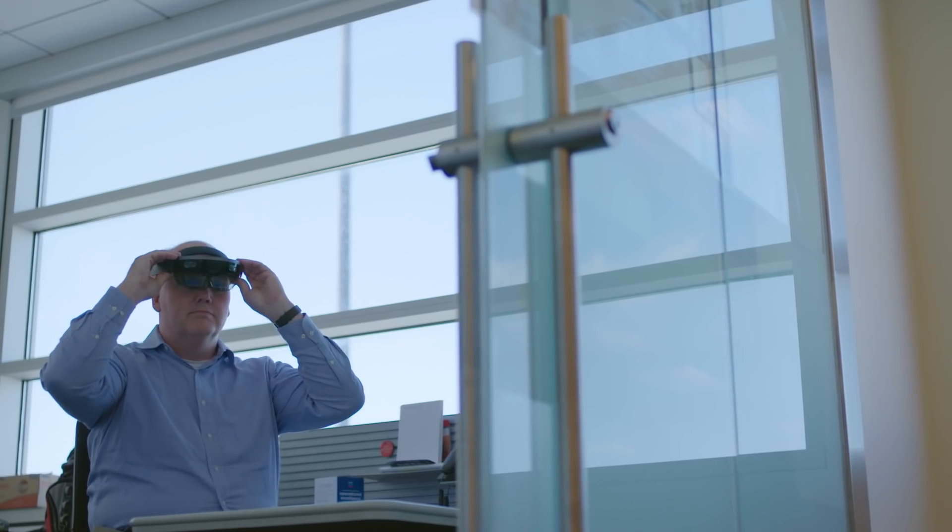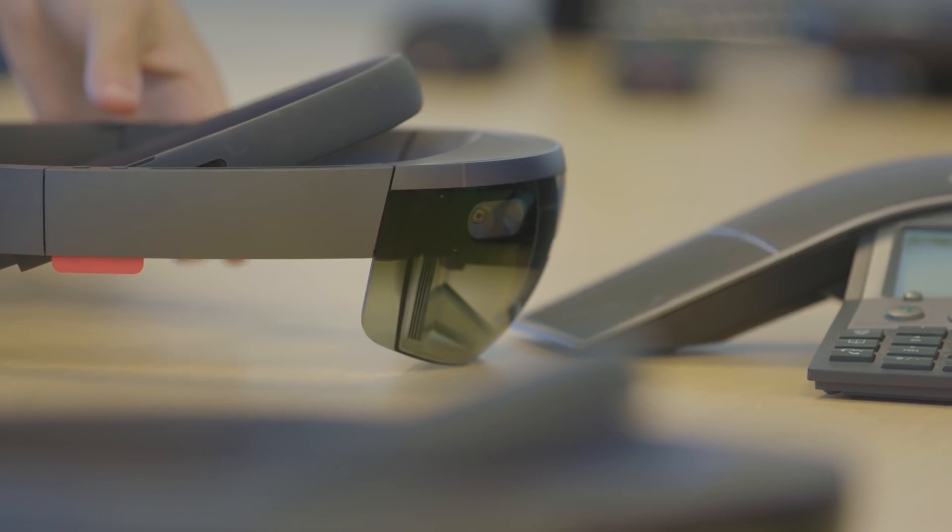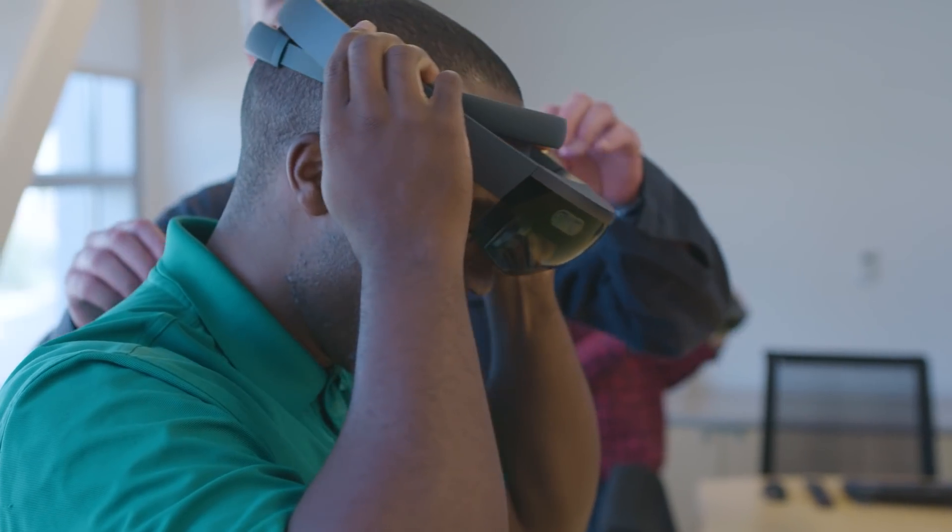When we first saw the HoloLens, this was just a transformational technology. This is a technology that is going to take us to kind of the next level of digitization.